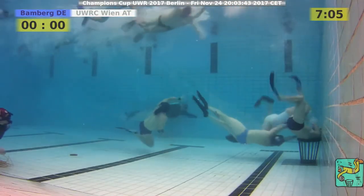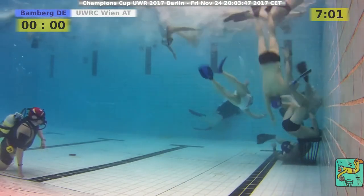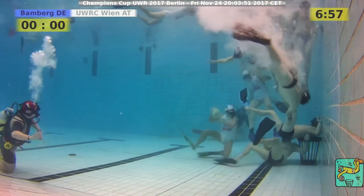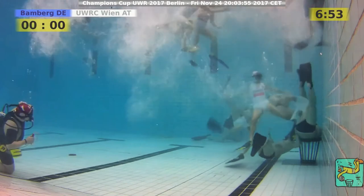And now again an Austrian player — it's a one-on-one situation again. It's interesting. Never saw this happen in a game of a team against Bamberg, being able to swim through the pool like that. That's new.